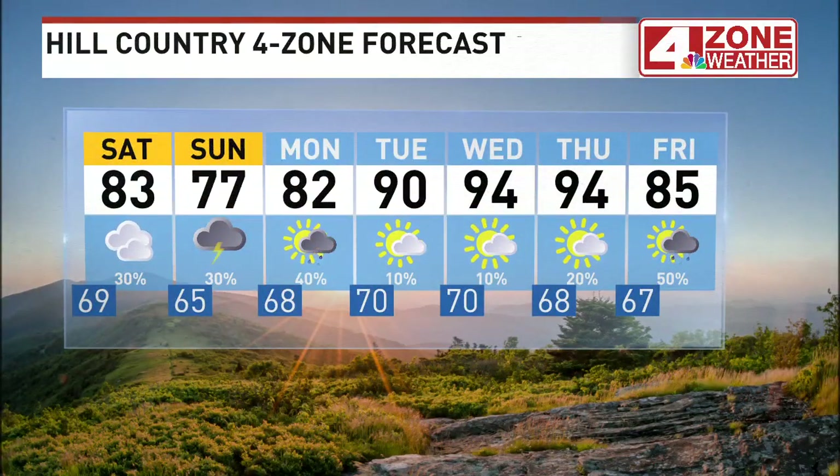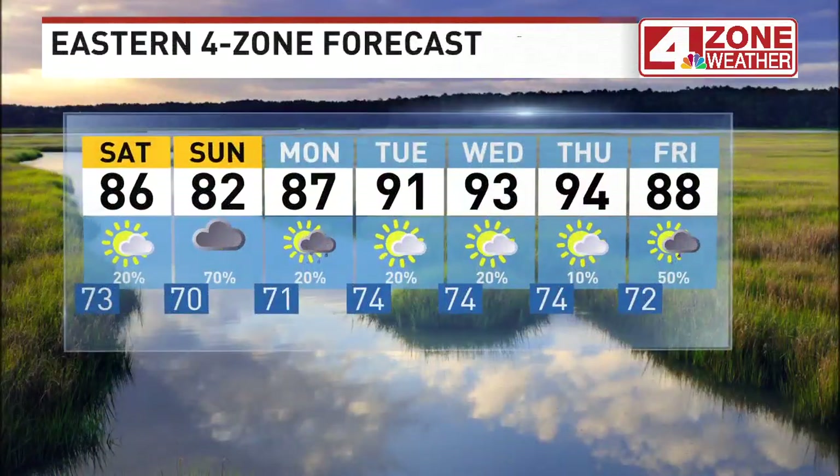Here's the extended forecast for everybody else. And here's the extended forecast for the eastern zone. Keep the umbrella handy.